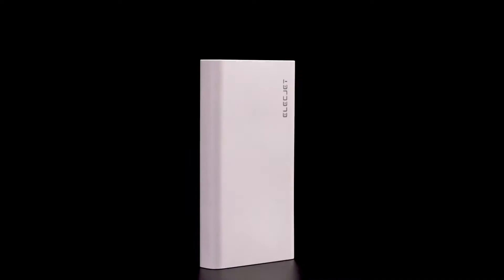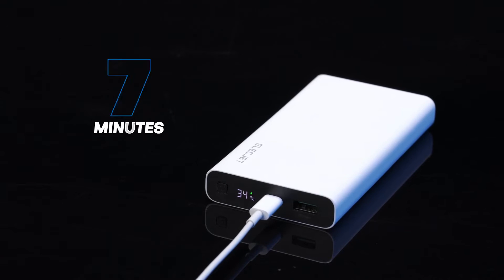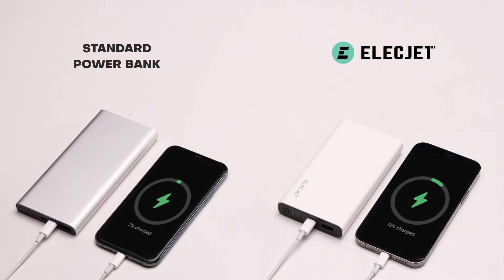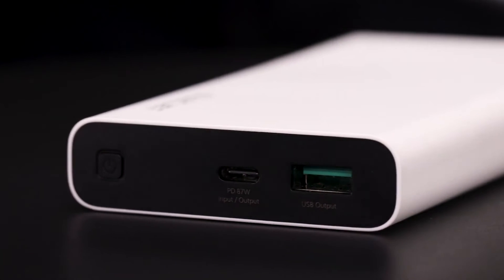This is finally possible with Graphene technology. Introducing the Apollo Ultra, the fastest charging Graphene Power Bank ever. Charge your Power Bank for 7 minutes and get enough charge for your phone, or get a fully charged Power Bank in just 27 minutes with 100W charging — 5 times faster than every other Power Bank out there, thanks to our proprietary Real Graphene battery technology.